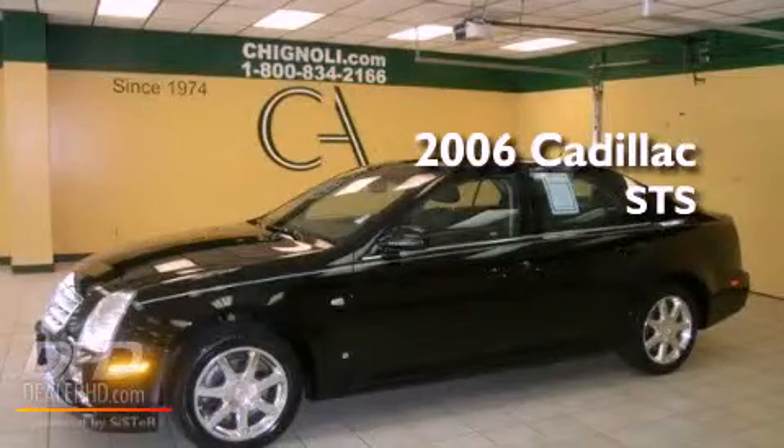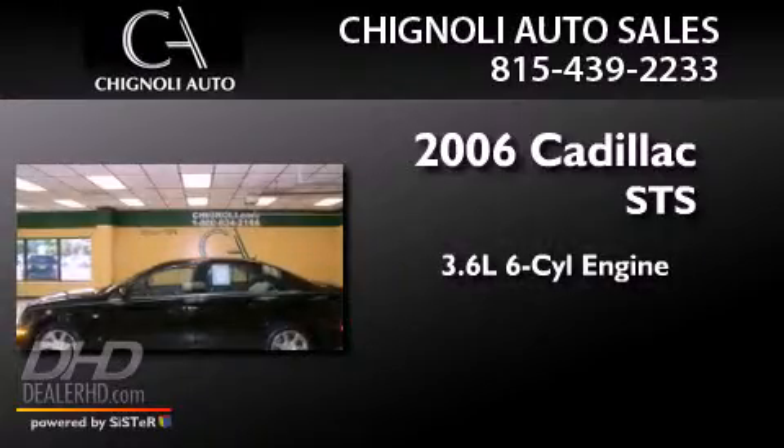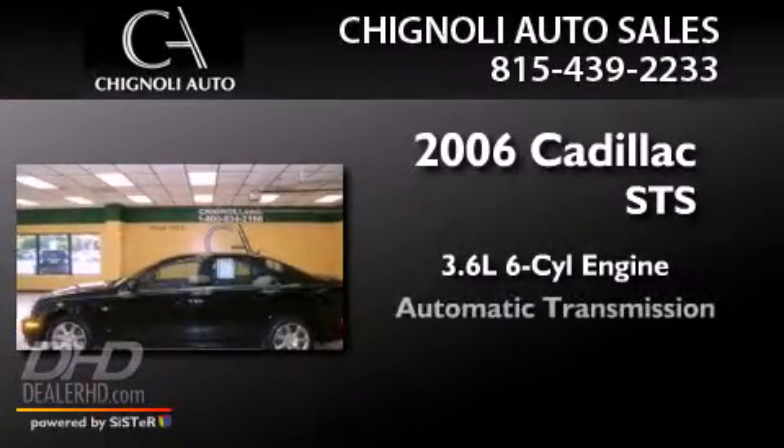This is a 2006 Cadillac STS. It features a 3.6-liter, six-cylinder engine and an automatic transmission.